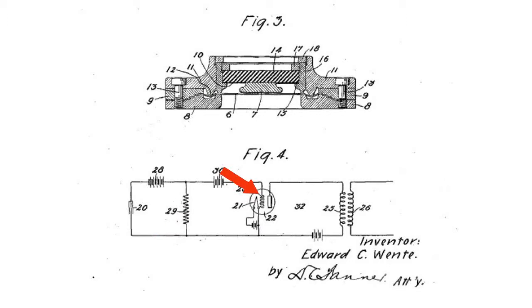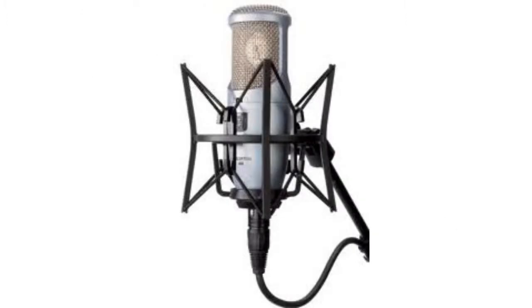The possibility to manufacture a large-sized microphone enabled expanding the recording range to 10 and later to 15 kHz for the first time in history. And it is believed, not without reason, that all of modern acoustics started with the invention of Wente's condenser microphone.